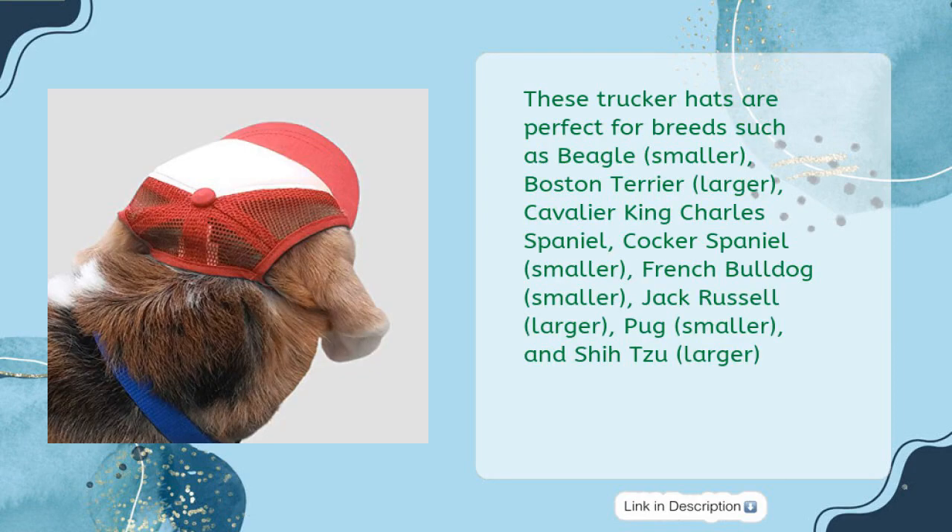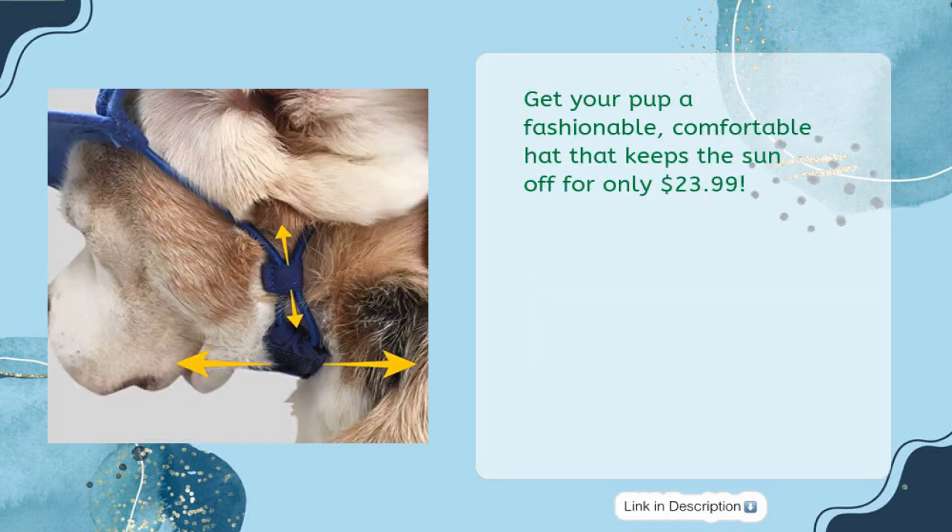These trucker hats are perfect for breeds such as Beagle (Smaller), Boston Terrier (Larger), Cavalier King Charles Spaniel, Cocker Spaniel (Smaller), French Bulldog (Smaller), Jack Russell (Larger), Pug (Smaller), and Shih Tzu (Larger). Get your pup a fashionable, comfortable hat that keeps the sun off for only $23.99.